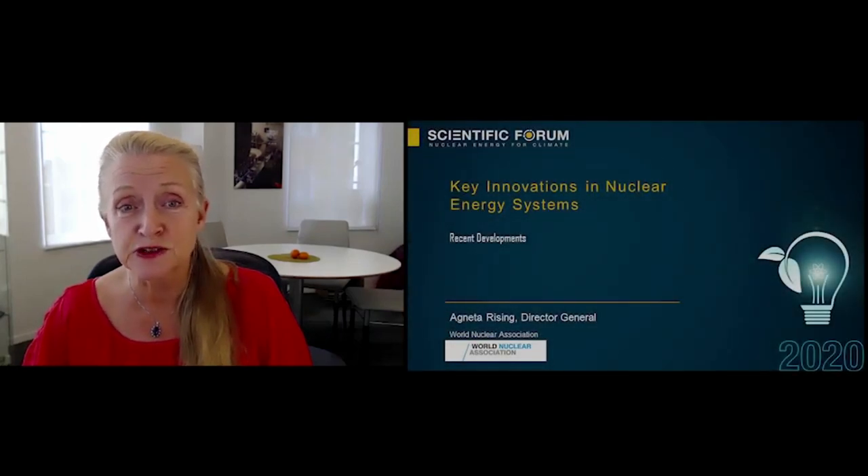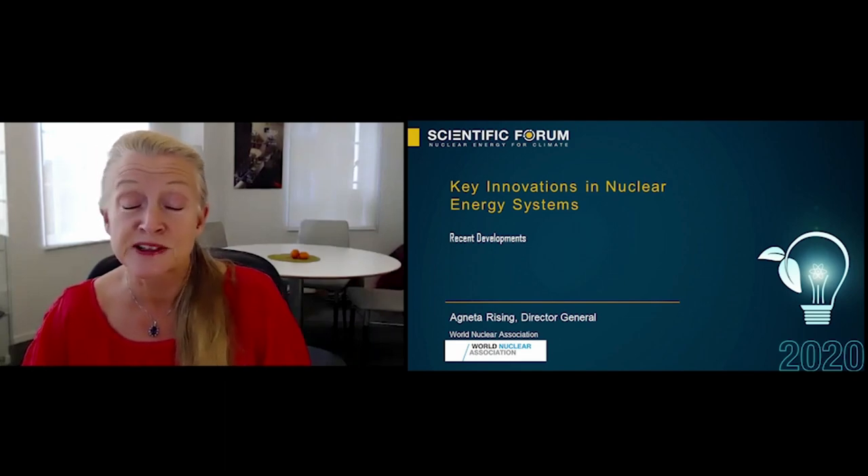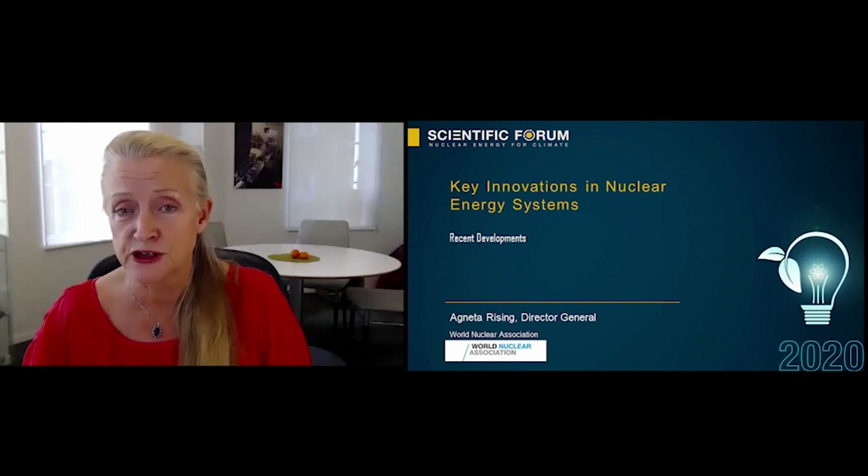Welcome, everybody. Very nice to see you all here. I'm going to talk about key innovations in nuclear energy systems and give you an overview of things that have happened recently — not about things very far into the future, and not about things that happened a very long time ago, but recent developments.